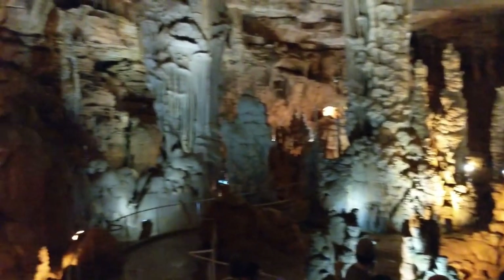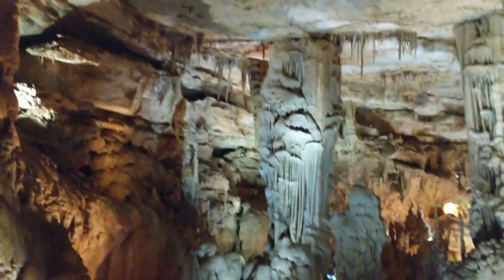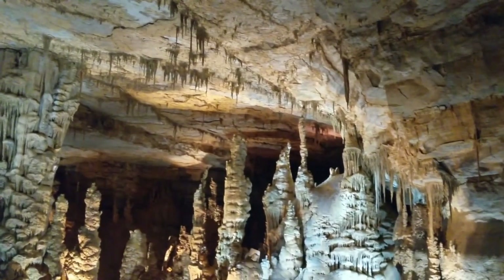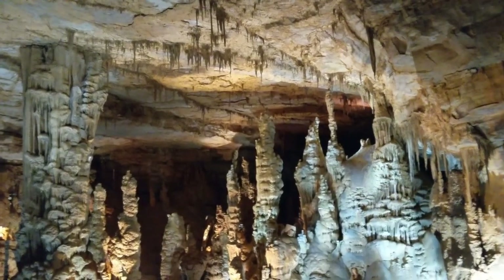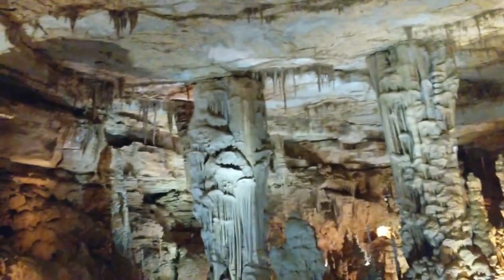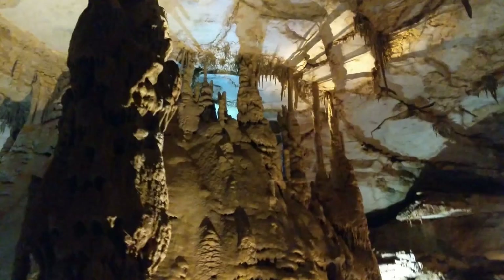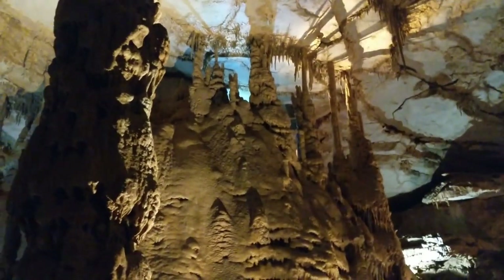She looked up here and thought it looked like a church cell, and these columns look like the Gothic columns in churches in York. Then she turned around and looked up here and thought that looked like a pipe organ. And she said, 'Oh my,' and that's where the name of the cave got changed to Cathedral Caverns.